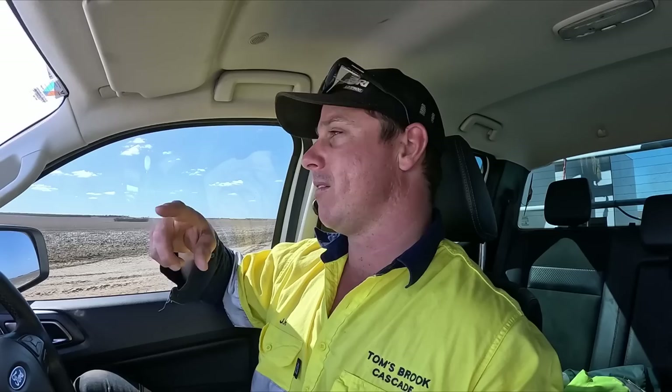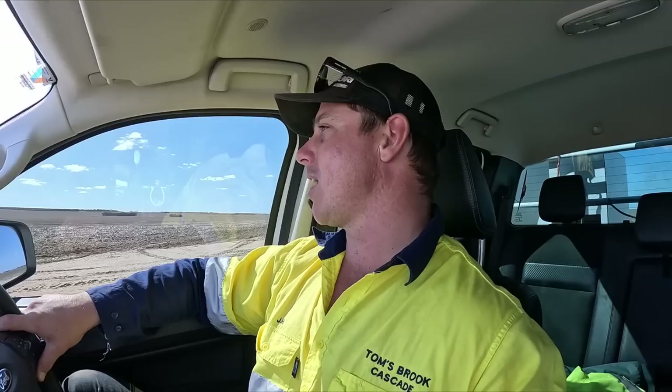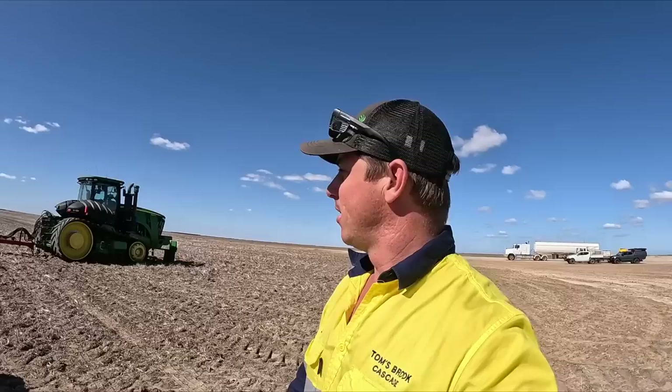It does throw controlled traffic out the window, but it also throws controlled traffic out the window when we're blocking 10 times a run and doing loops. I'd much rather just seed on the angle — the boom spray still goes on the normal trams, the header stays on the normal trams, the spreaders stay on the normal trams. So it's not all doom and gloom, and it's only once every three years we go on the angle. This is our second year of doing canola on a 30-degree angle to our normal run. Hopefully it works out and you guys will be able to stick along for the year.